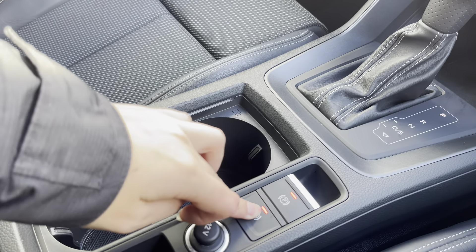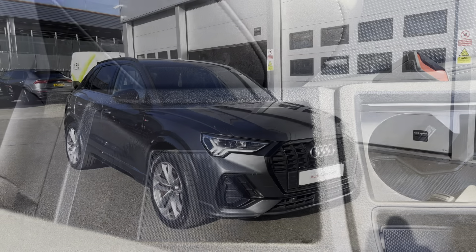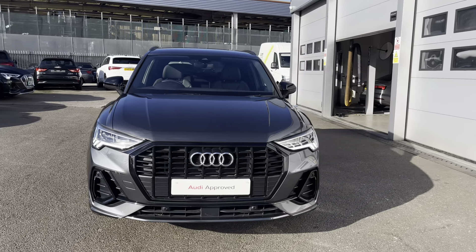We also have the electronic handbrake and hill hold assist, two cup holders, and storage underneath the armrest. If you're interested in this approved used Audi Q3, please don't hesitate to contact our sales team today at Crew Audi.